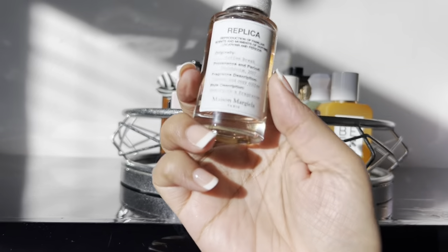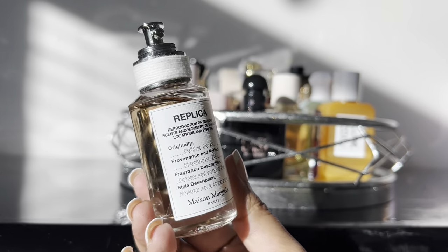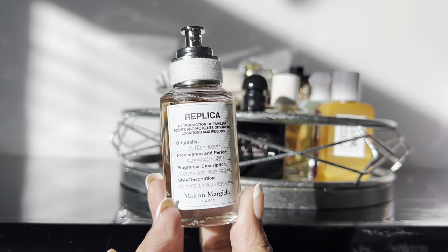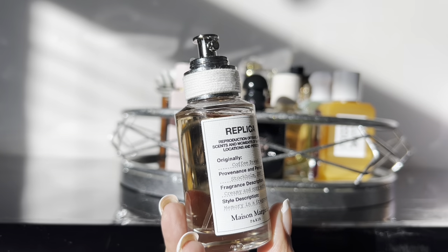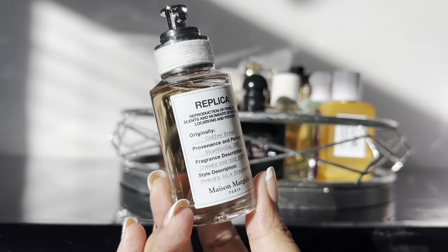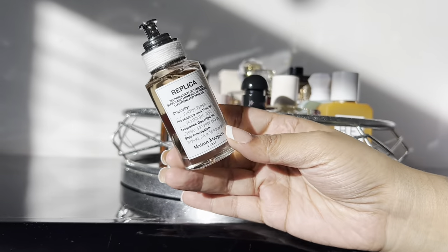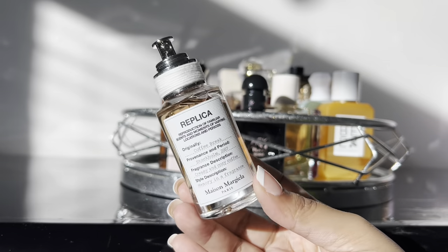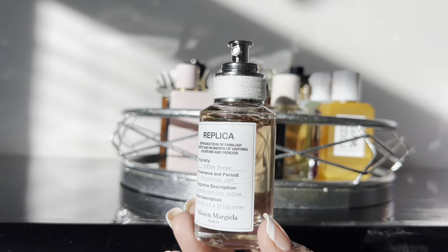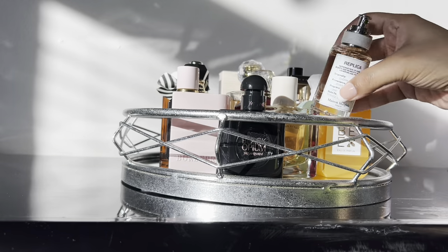The very last fragrance is Maison Margiela Replica Coffee Break — just the one ounce bottle, super cute and tiny. My husband bought this for me because I wasn't sure if I'd like the coffee note, but I really really do. This is definitely a creamy, cozy coffee fragrance — one of the best Replica fragrances. It's also a nice unisex option. I got it last winter and barely used it, so I'm going to try to get some proper use out of her.